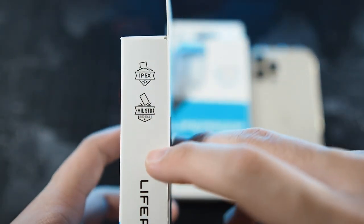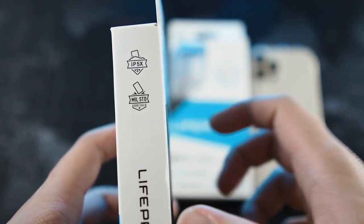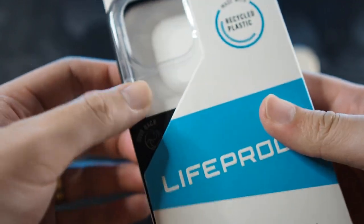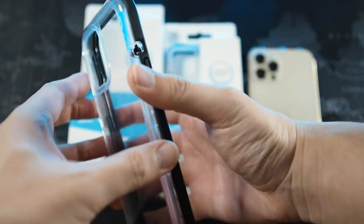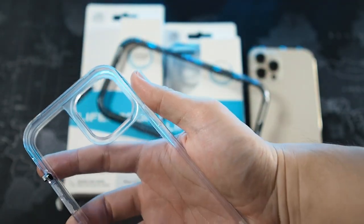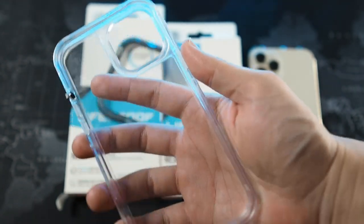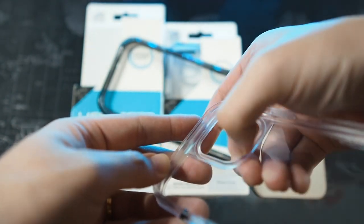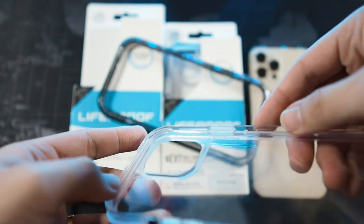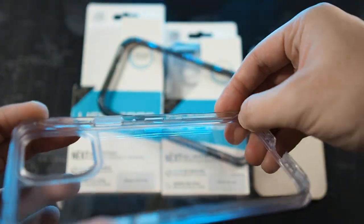This case is IP5X rated and military-standard drop tested. So let's take the case out — that's basically what you get in the box: just the case itself, no cleaning cloth, no tool to open it, though you can use a coin to remove it. The case comes already separated into two parts. Looking at the back portion, this is where the drop protection is — where your phone sits in the case. The corners are all TPU material, not plastic, and the borders are TPU as well, so your phone is really well protected.